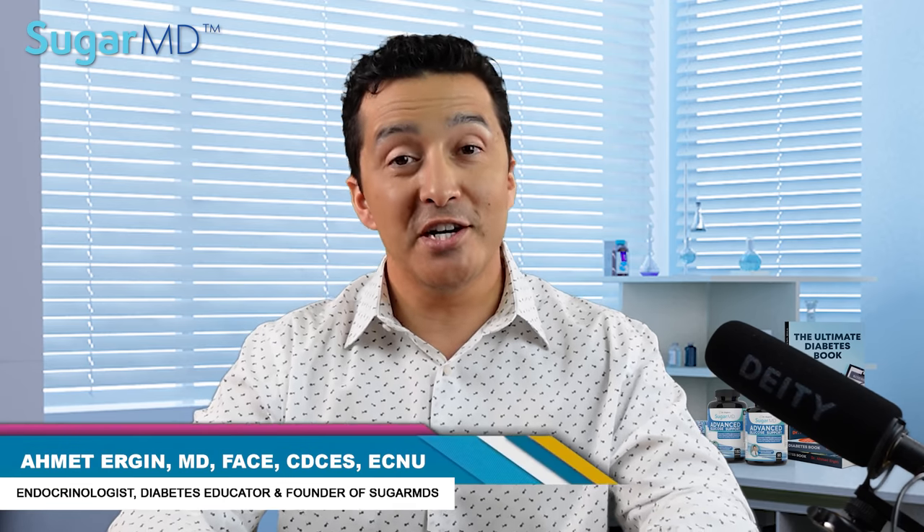This is Dr. Ahmet Ergin. I'm an endocrinologist and a diabetes education specialist. Today we are diving into skin tags. Let's get started.